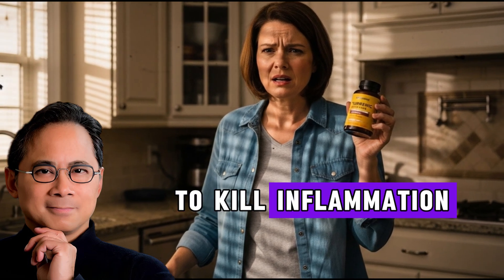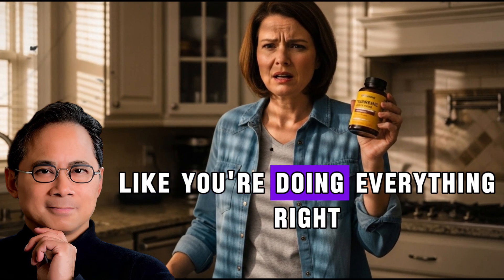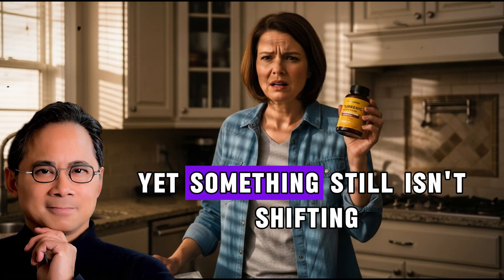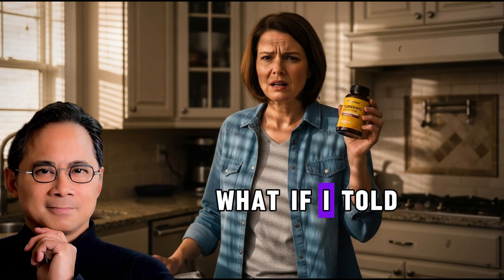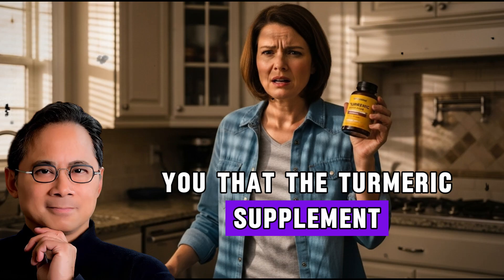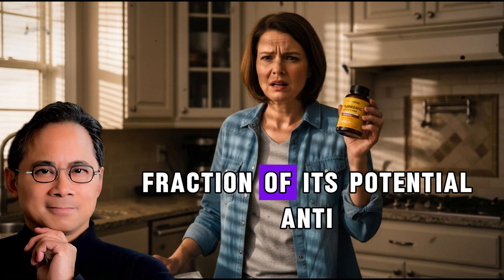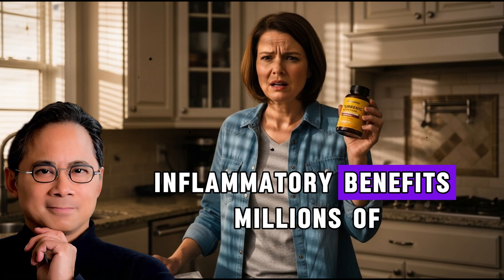Add this to turmeric to kill inflammation. Have you ever felt like you're doing everything right — eating clean, taking turmeric for inflammation — yet something still isn't shifting? What if the turmeric supplement sitting in your kitchen cabinet right now is delivering only a fraction of its potential anti-inflammatory benefits?